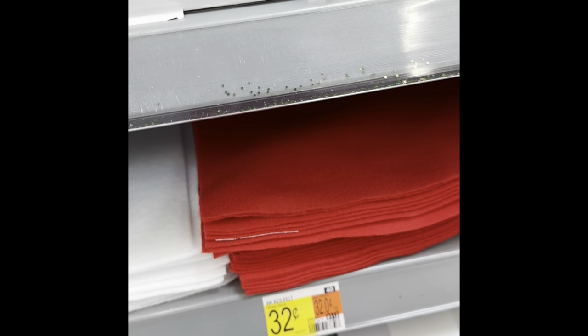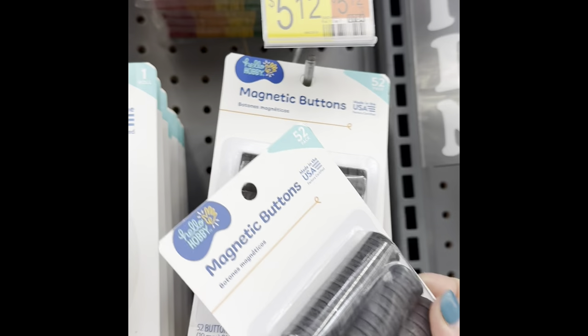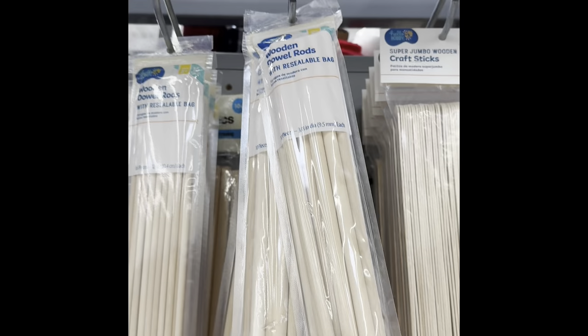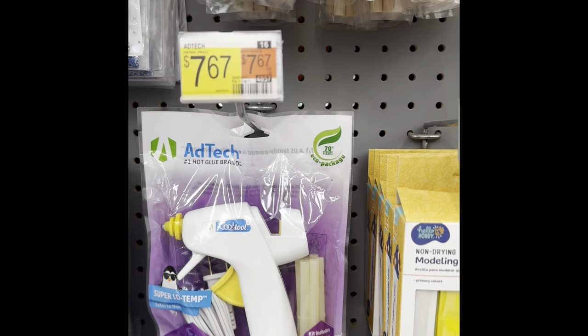There's pony beads, felt, canvases, tempura paint, little paint palettes. They have the magnetic tape — did y'all know that I buy these quite often for different things. Lots of popsicle sticks and dowels — they had the dowels in two different sizes. And there's another glue gun kit.